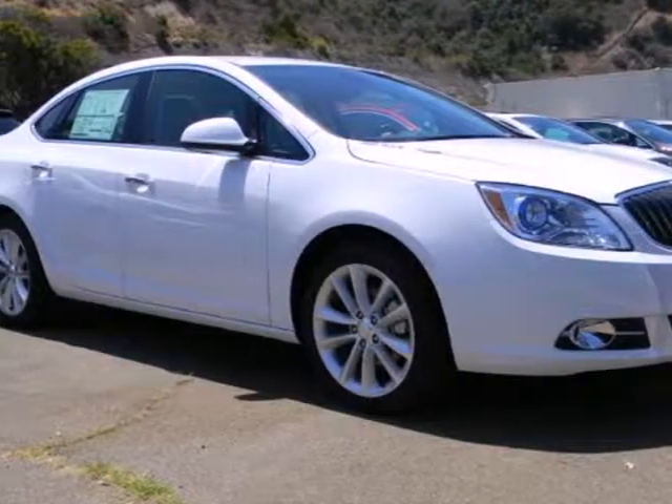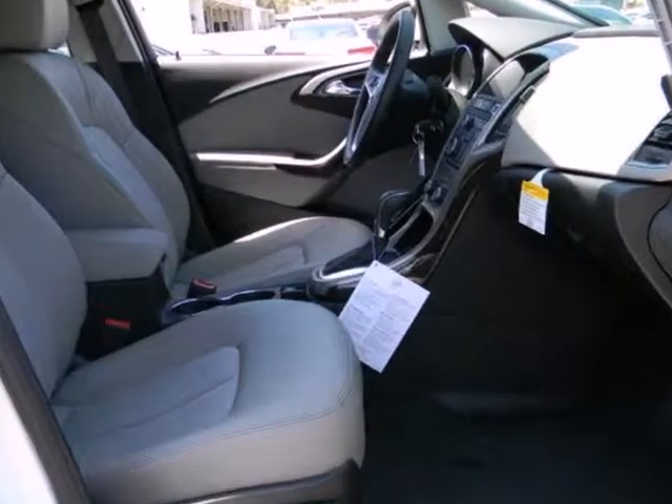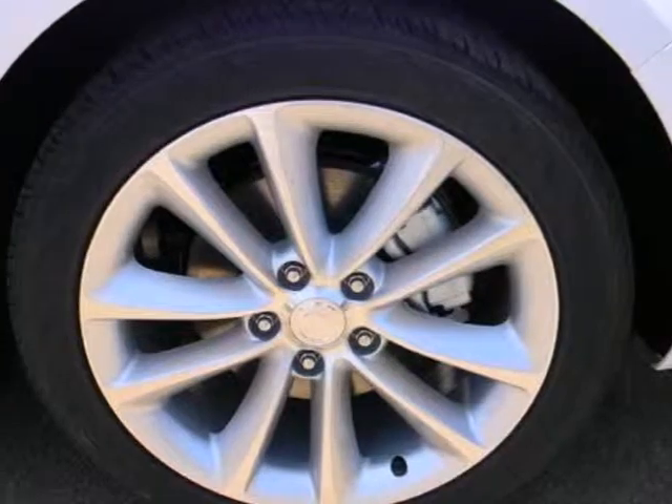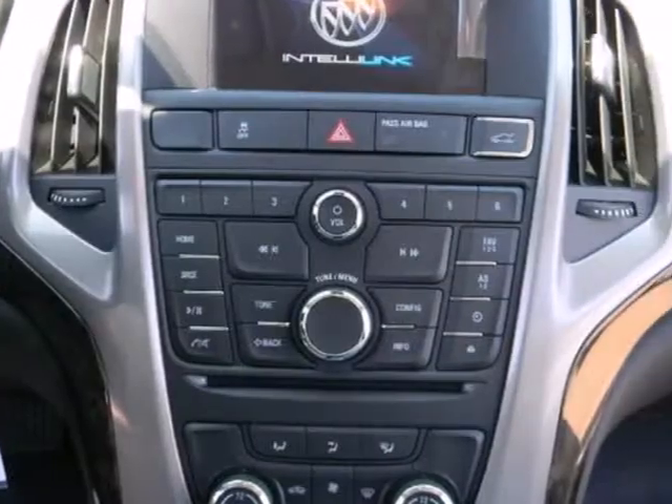Here's a 2012 Buick Verano. This entry-level luxury ride comes standard with alloy wheels, a remote starter, 7-inch LCD touchscreen, a black chrome waterfall grille and the added protection of anti-lock brakes and multiple airbags.